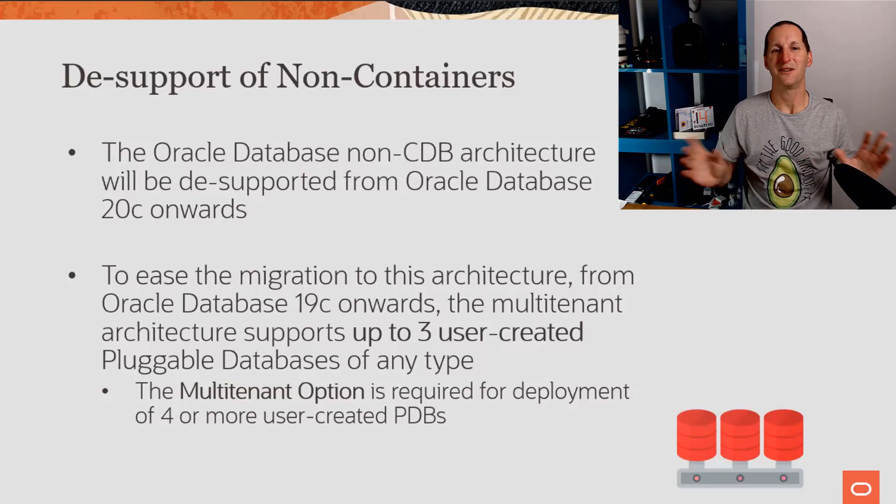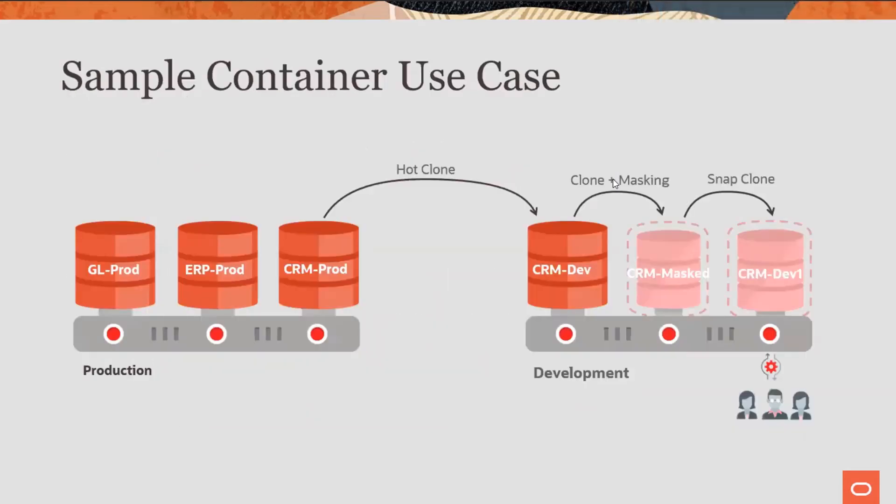Once you go to four pluggables, yes, you'll need a multi-tenant license. But three is huge, because once you're allowed more than one, enormous opportunities open up. For example, I could have three pluggables in production at no extra license fee, then clone them to my dev environment. Or I could take pluggables in my dev environment and clone them to multiple pluggables within that same environment. I can clone dev, unplug it, and keep my central dev repository at three pluggables — then give that unplugged copy to developers running Express Edition on their own machines, since Express Edition is free.